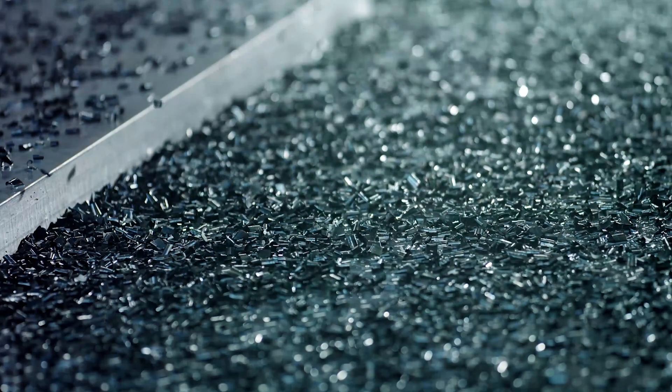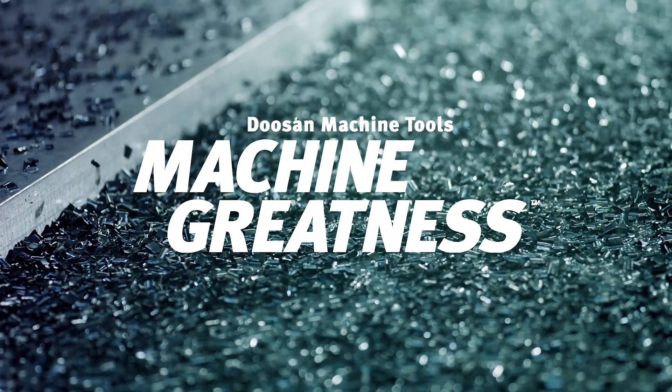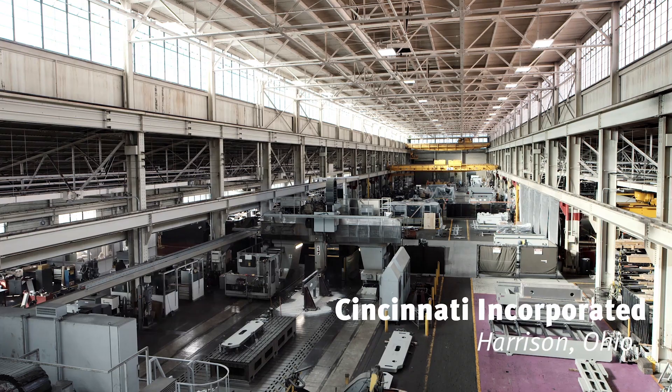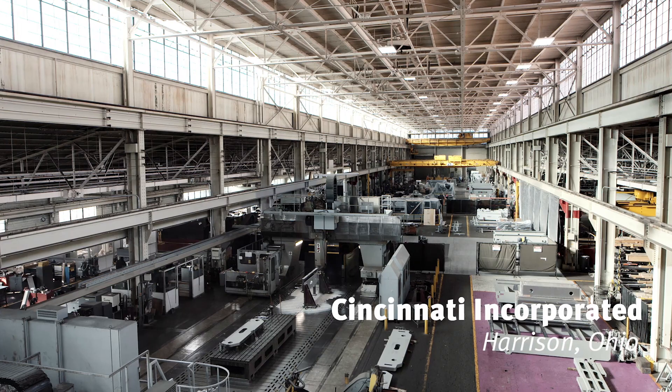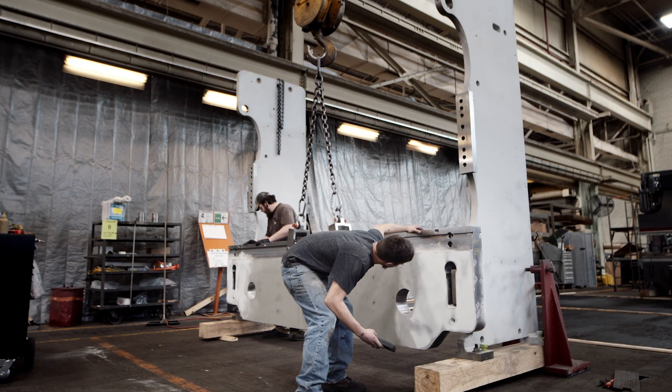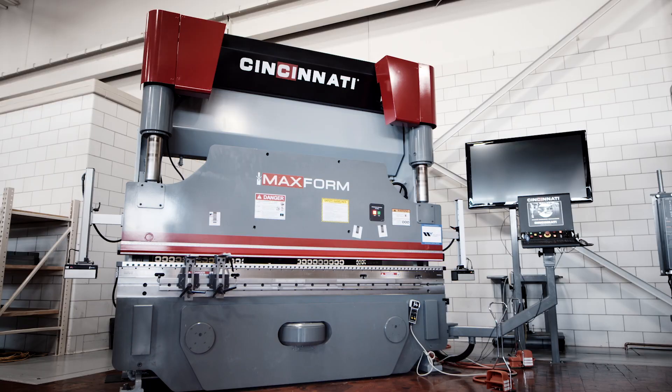Cincinnati Incorporated is known in the industry for its strong, robust machines that are going to last a lifetime. We're a little under 120 years old, privately owned in Harrison, Ohio. Cincinnati Incorporated is a manufacturer of sheet metal processing equipment.